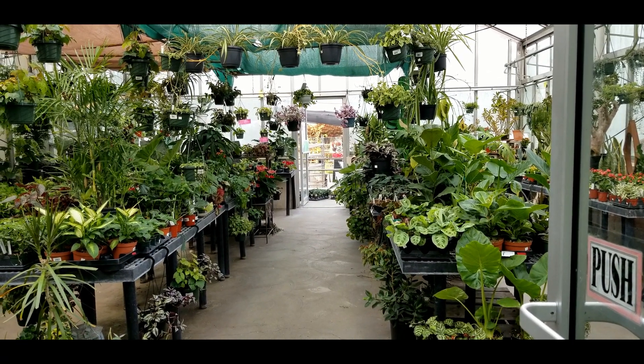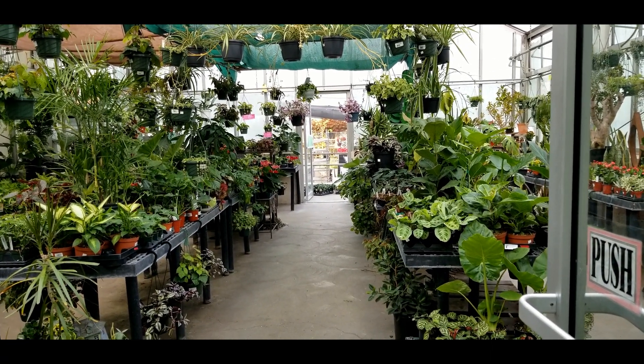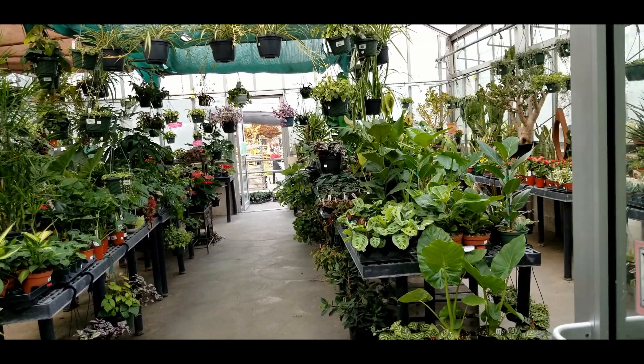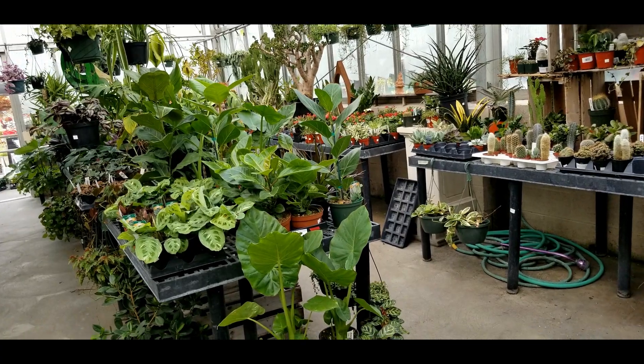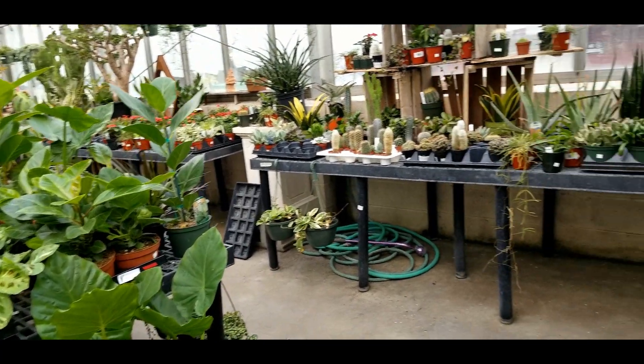Hello, my name is Kristen and welcome back to my channel. Today I thought I would do a tour of my work, specifically the greenhouse, since we have a ton of cool stuff. Let's get into it.